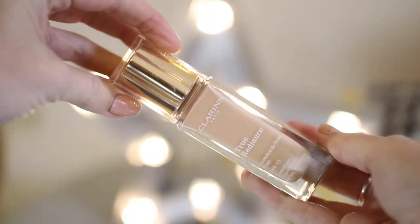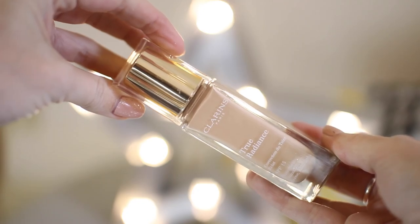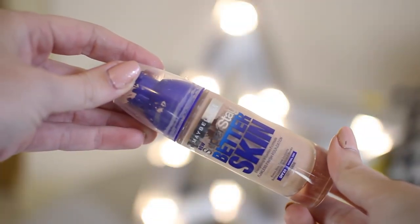As more of an evening foundation, it has to be my Clarins True Radiance. This is something I've been using probably for the past two or three months. I've always liked Clarins foundations but the True Radiance one is a little bit more dewy than I'm used to and I really like the finish on my skin. I love the fact that Clarins foundations have quite a lot of plant extracts in so they smell quite nice.